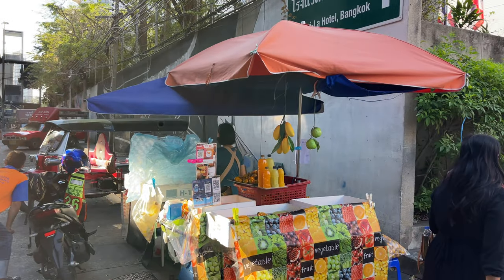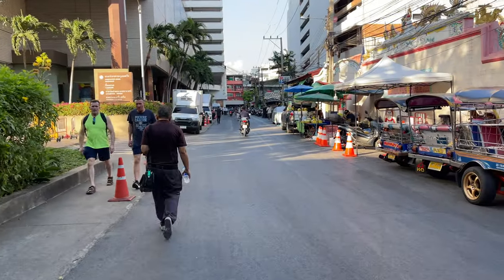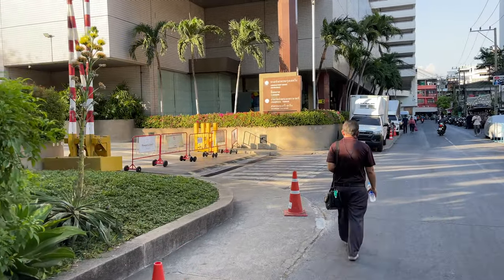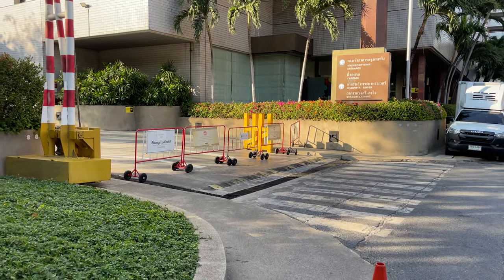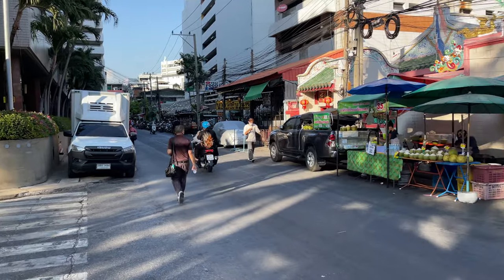This is the corner of Shangri-La Hotel Bangkok. Basically this hotel is one of the best ones in Bangkok city, overlooking the river. We are on the back side so it doesn't look that interesting, but from the river side it looks nice. We are going into small alleys deep inside.